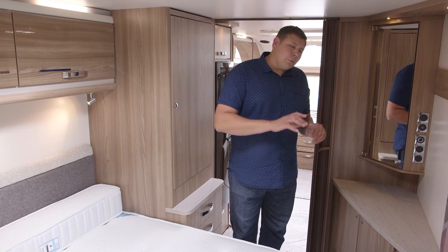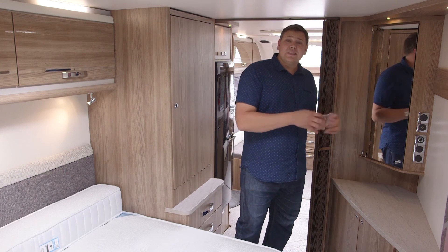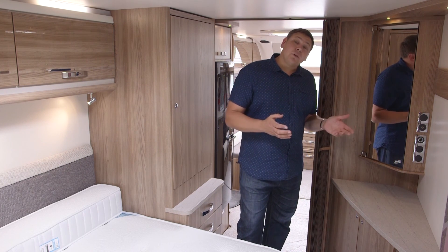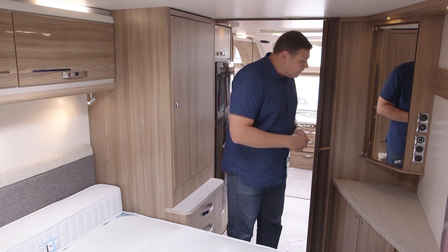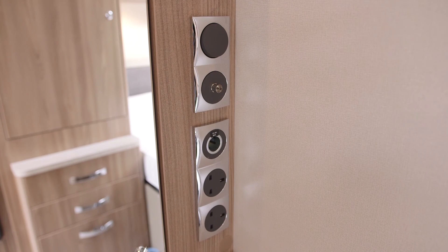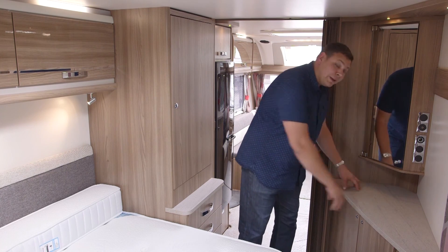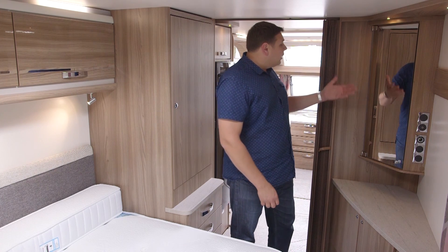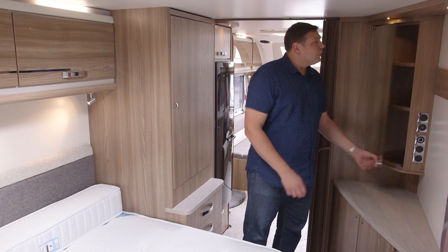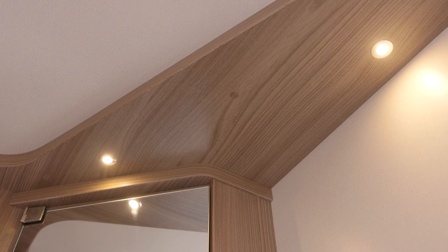We'll come to the bed in a minute, but before we do, I have to talk about this. If you're the sort of person who enjoys entertaining in your caravan and want to look your best, this is probably the van for you. Just look at this dressing table — it's amazing. We've got TV points, but we've also got two sockets so you can have your straighteners and your hairdryer plugged in. There's a big space for putting all your cosmetics and a big storage cabinet underneath. And above, another mirrored cabinet with yet more storage and a couple of down lighters too.